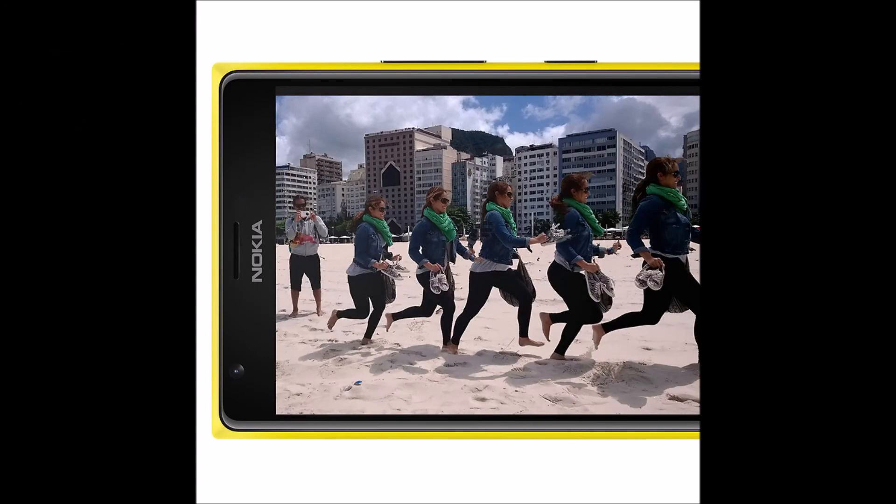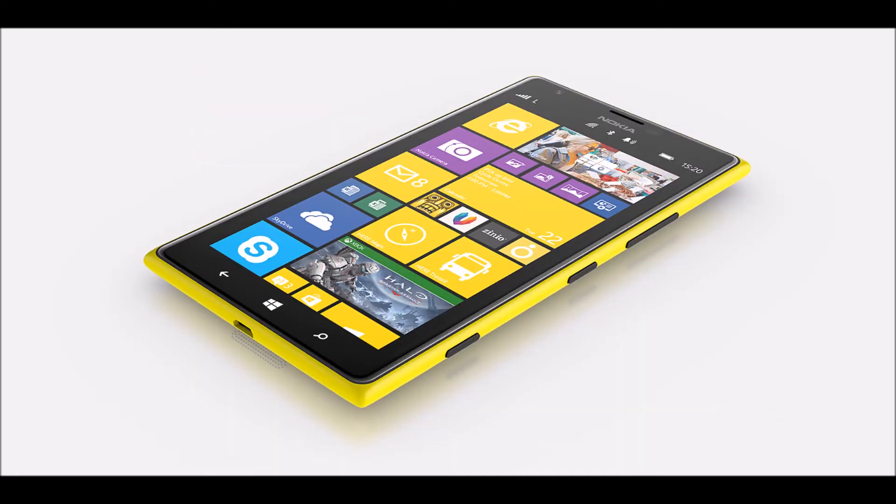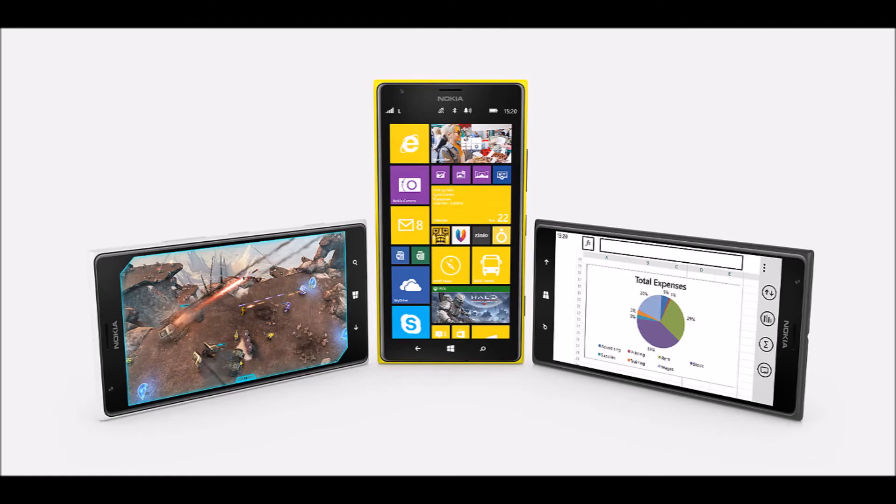At number four, we have the Nokia Lumia 1520. It has a main camera sensor of 20 megapixels and features Nokia's PureView technology, which as usual gives amazing photographs. The photo quality in low light is also amazing. It has a wide array of options which gives the user full control over camera features and functionality, and it has dual LED flash for shooting at night.